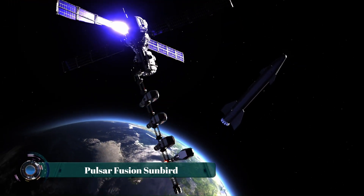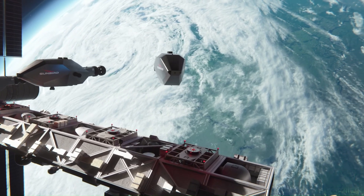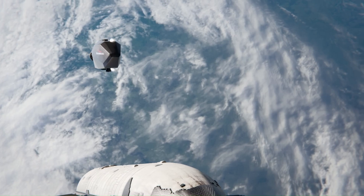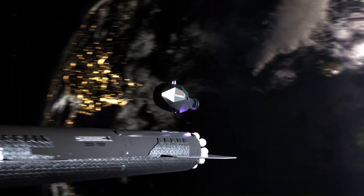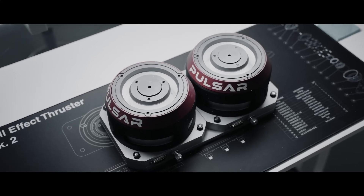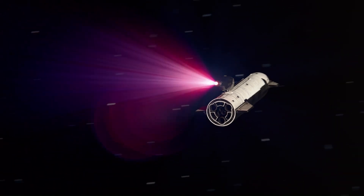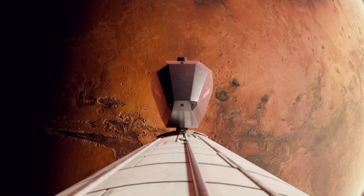Pulsar Fusion's Sunbird is a visionary concept for a nuclear fusion rocket engine designed to revolutionize space travel. Billed as a migratory transfer vehicle, the Sunbird is intended to act as a space tug, docking with other spacecraft in low Earth orbit to propel them on long-distance interplanetary journeys. Its core technology is the Dual Direct Fusion Drive (DDFD), a compact linear fusion reactor that utilizes an aneutronic fusion reaction with deuterium and helium-3 fuel.